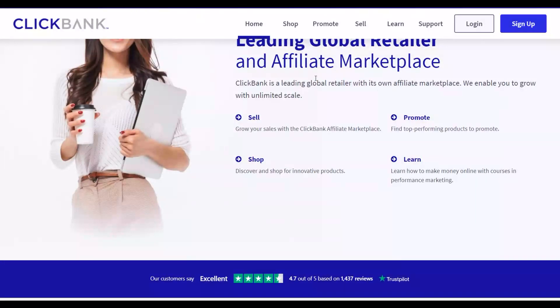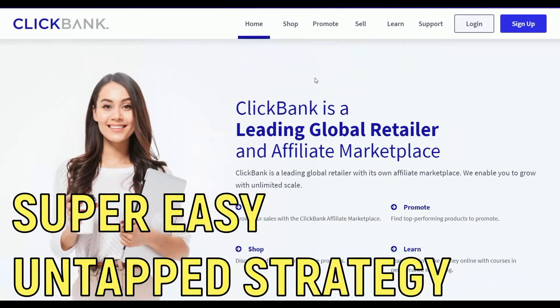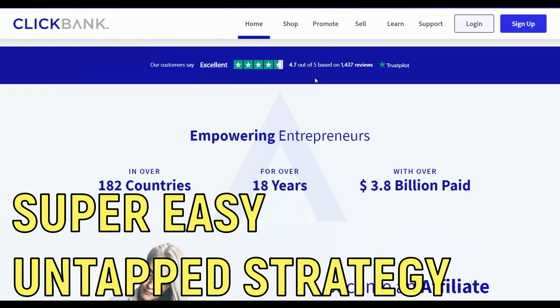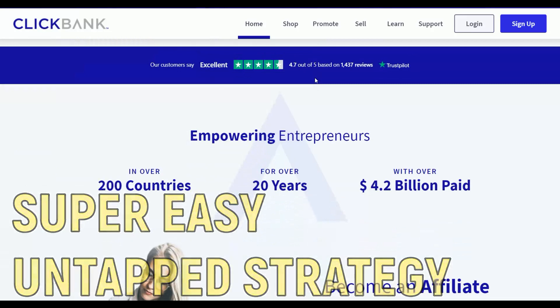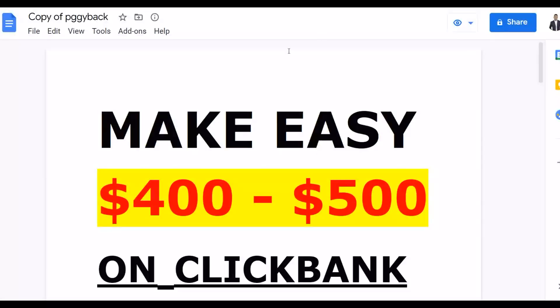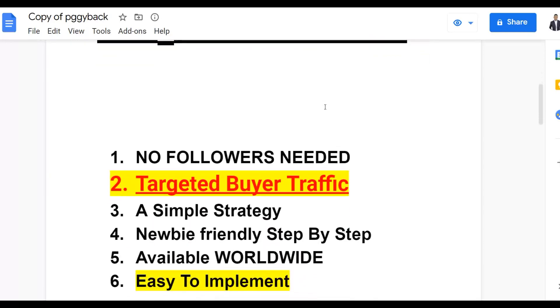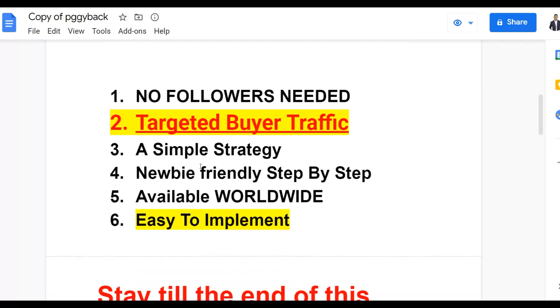In this video, you're going to get a lot of very targeted traffic and start making sales on ClickBank as soon as today if you follow what I show you and actually implement the strategy. You could make your first $400 to $500 plus on ClickBank using Instagram, earning money on complete autopilot without needing any followers, using a very simple strategy anybody can implement.